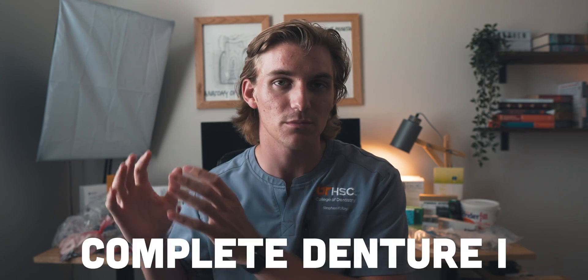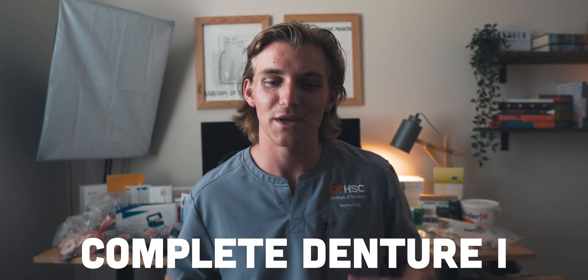The third class we're taking in lab is our first Complete Denture Lab — this is going to be the first time we attempt to make dentures. From everything I've heard, dentures are very tough, and I'm sure there will be dentists in the comments to confirm that. But I'm excited to see what complete denture is like and how all these materials play into it. The beginning of making a denture starts with impression materials, and there are a bunch of different impression materials, impression trays, and related items.